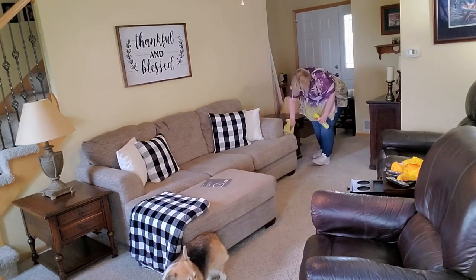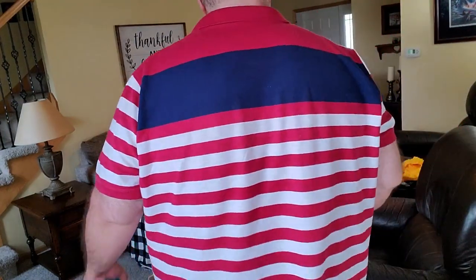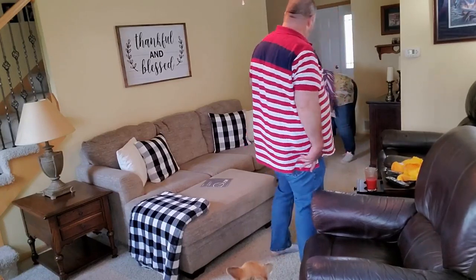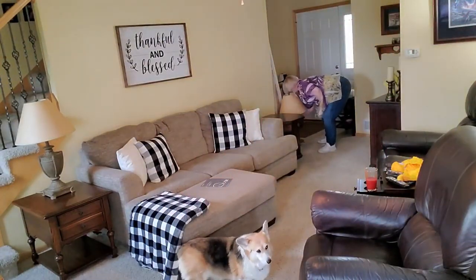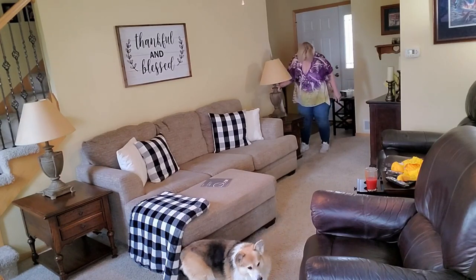It really looks like we customized pieces for this particular space. Obviously we didn't — I got both of these pieces off Facebook Marketplace for $40. The end tables you watched Phil take upstairs I got off Facebook Marketplace for $60. So if you're patient, you can make a heck of a deal and find one crazy bargain.